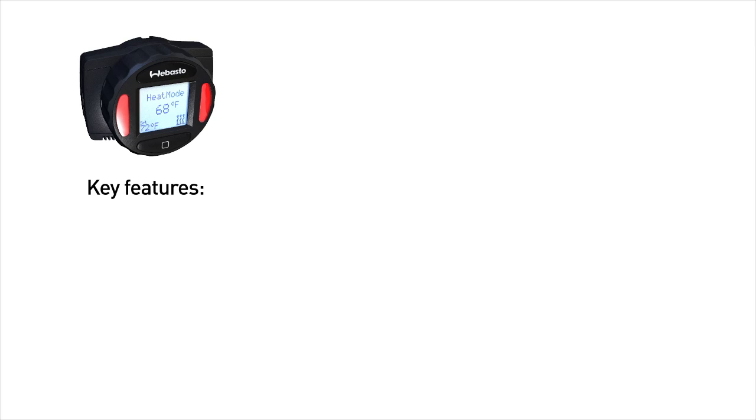Webasto is the world leader in engine-off heating technology. One of the biggest challenges for the industry today is driver shortage.